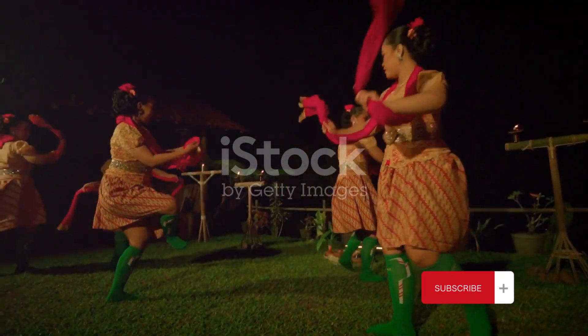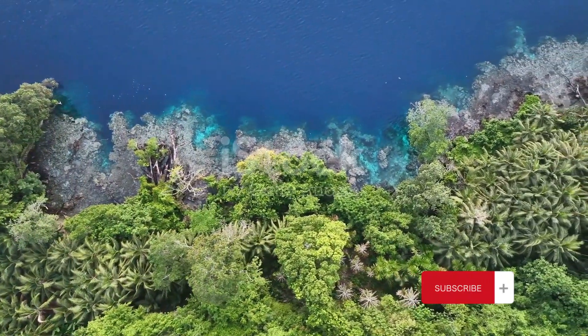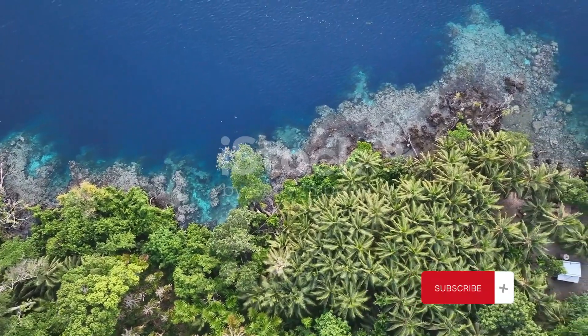The Socotra people have a deep connection with their environment. They are the guardians of Socotra's unique biodiversity, living in harmony with the land and the sea.